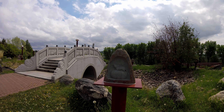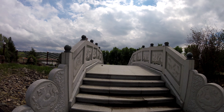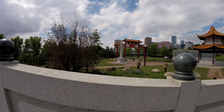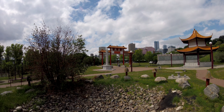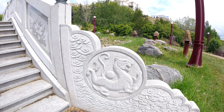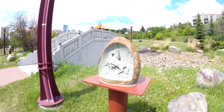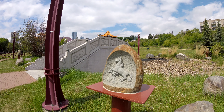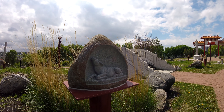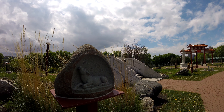A stone bridge. The video here doesn't do this justice. Around the stone bridge are the 12 Chinese zodiac figures, although I've only shown two here. I won't tell you which one mine is because that would give away my age for anybody that's aware of such things, so I won't say.